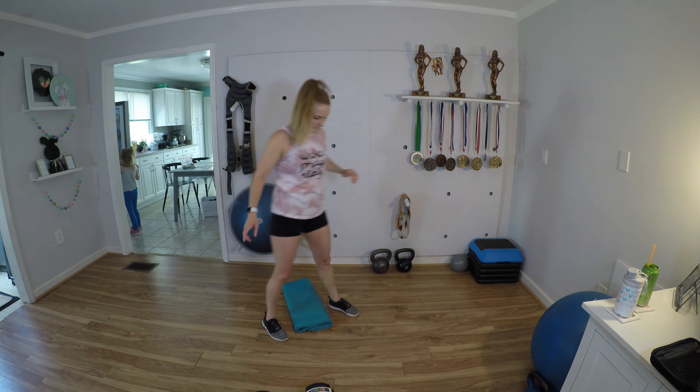Double pulse curtsy — balance, pulse pulse, one, two, three, four, five, six, seven, eight. Sumo — one, two, three, four, five, six, seven, eight. Three minutes straight gets that heart rate up and we're working that muscular endurance.